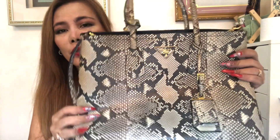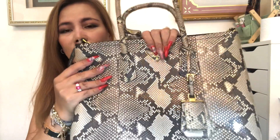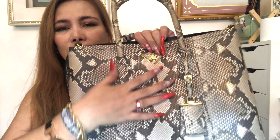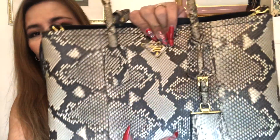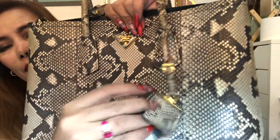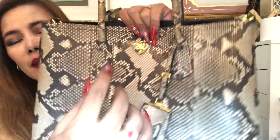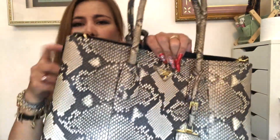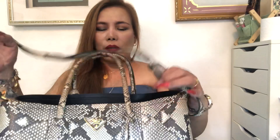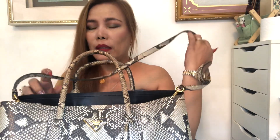The next bag I'm going to show you is my Prada python Rucola — or Rucola. This is made of snakeskin or python skin. It's so luxurious and very very expensive. It has gold hardware — look at the tag, so pretty. This is the Prada logo and it has a removable strap. You can wear this bag on your shoulder or crossbody, or you can also wear it at the crook of your arm like this.